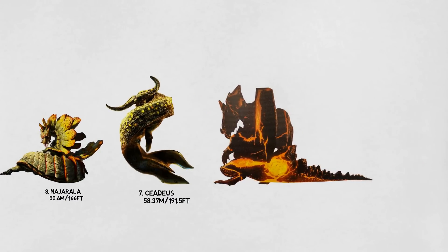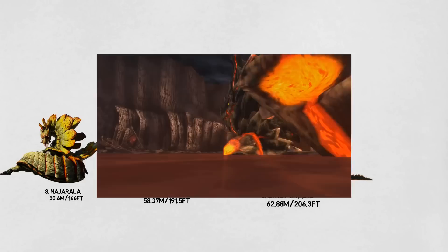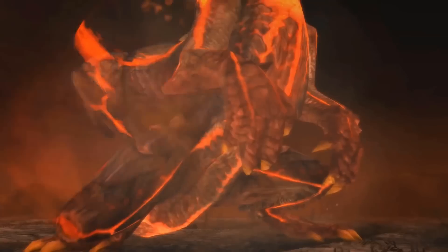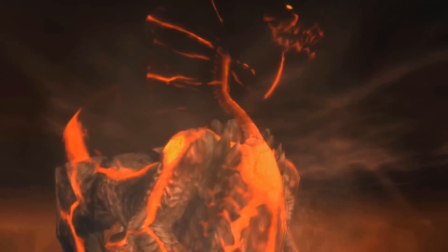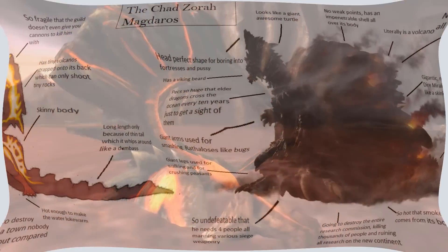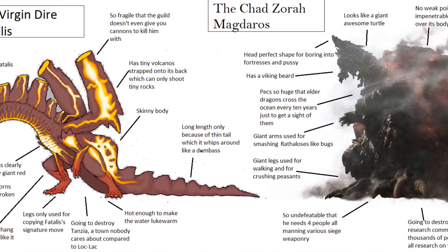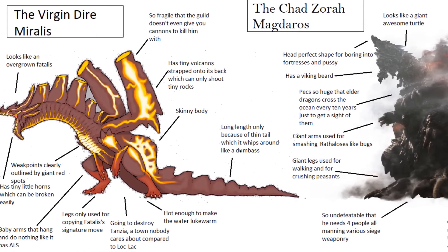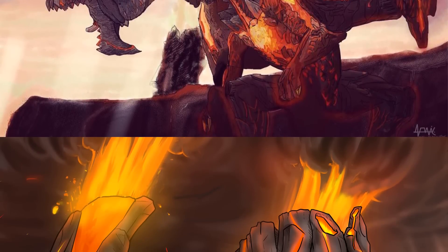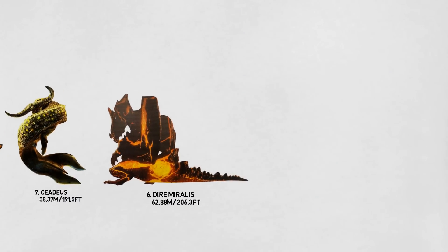Number 6: The Dire Miralis. The Dire Miralis is a very large semi-aquatic elder dragon. Its body structure is reminiscent of Ceadeus, with relatively short limbs and a long tail and neck. Its body is filled with a magma-like substance which pools at the base of the tail, the chest, and at each shoulder, directing magma flow to certain parts of the body. It can also shoot magma balls out of its highly specialized wing plates, which fly into the air and land explosively around the area. The Dire Miralis can be fought both on land and underwater, frequently changing between the two. It has useless wings but a very powerful tail. The Dire Miralis is 62.88 meters long, or 206.3 feet.